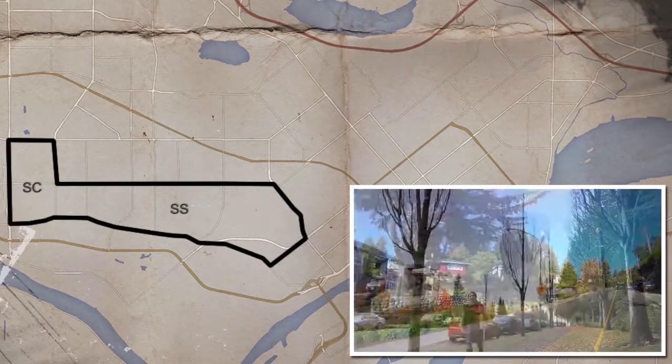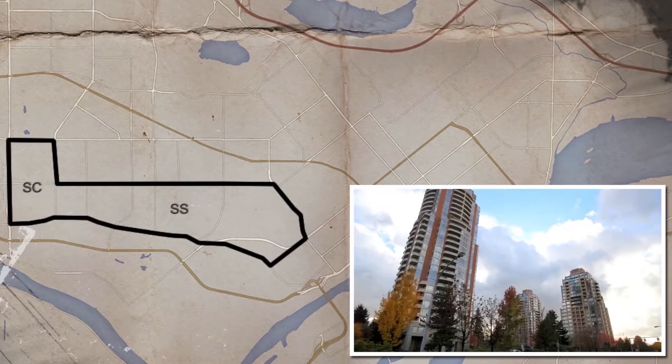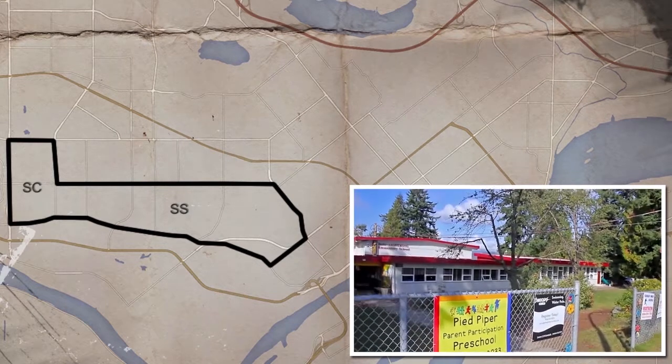South Slope and Suncrest are two neighborhoods with lots of detached houses, some townhome and apartment complexes, and lots of great schools.